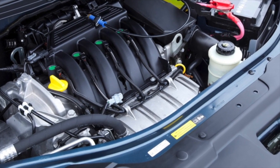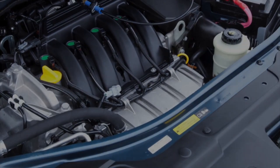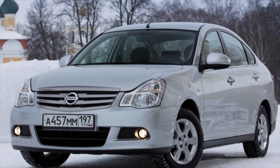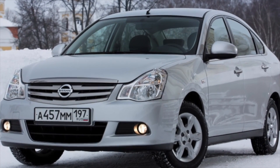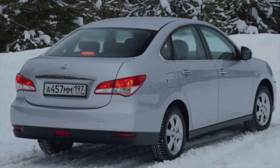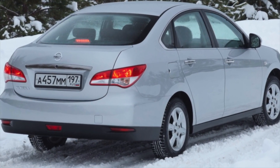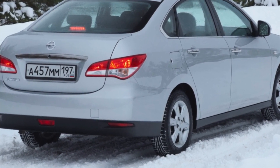Of the obvious shortcomings of the unit, one can note the discrepancy between the engine power and the internal dimensions and weight of the car. Problem areas include buggy sensors – especially the crankshaft position sensor – periodic oil leaks, and noisy operation. In cars of the first years of production, the phase regulator often caused issues. There are also complaints about the reliability of the oil dipstick, which is made of low-quality plastic and breaks quickly.